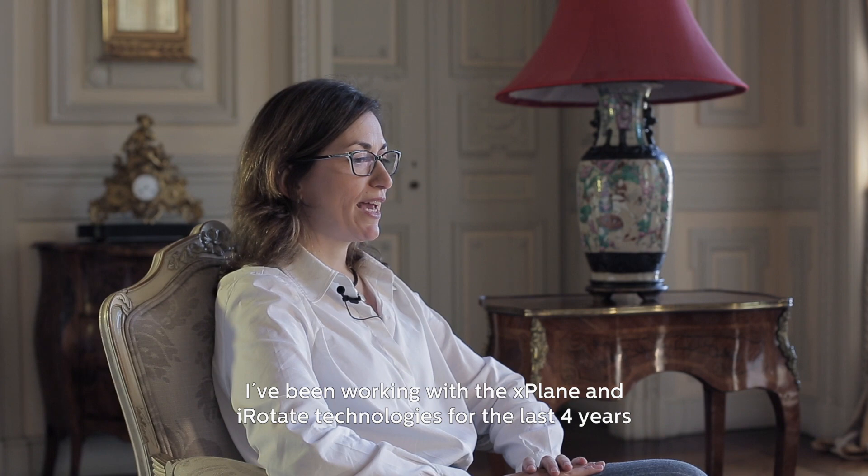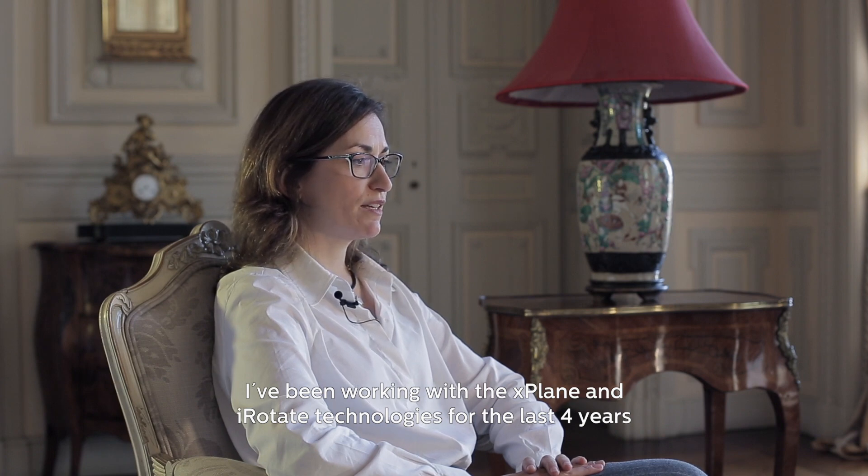My name is Cova Donga Fernandez-Golfin. I work in the cardiac imaging unit of Ramonica Jali University Hospital in Madrid. I have been working with X-Plane and iRotate technology for the last four years.